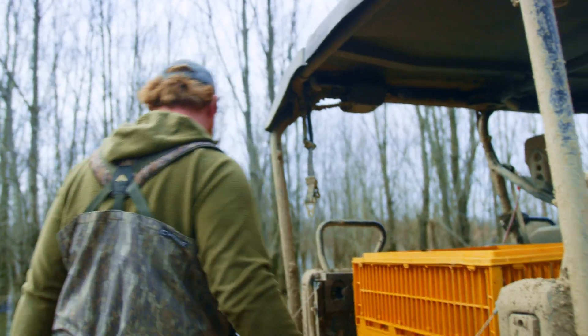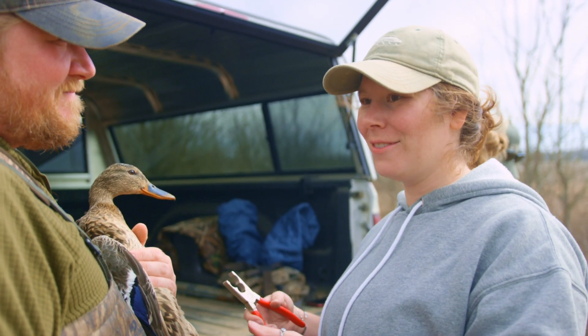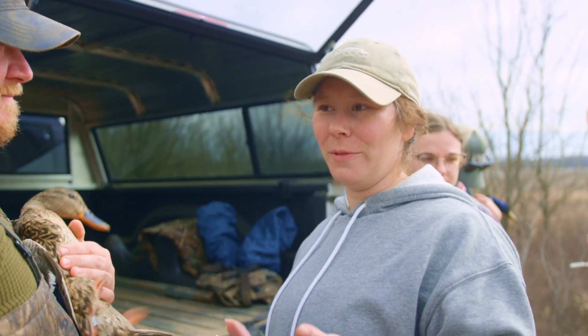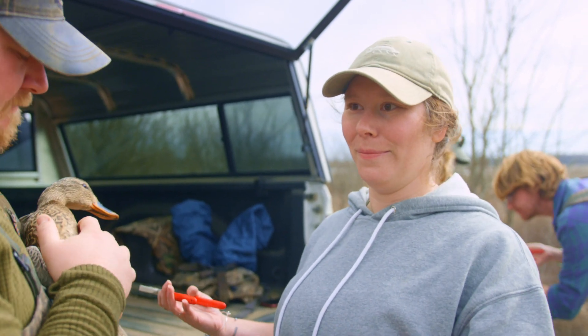We're only measuring hens, actually, because hens are the ones that increase the population. Right now it almost feels like there's a surplus of males. We want to make sure our females are surviving the winter so they can make it up to the breeding grounds and lay eggs.